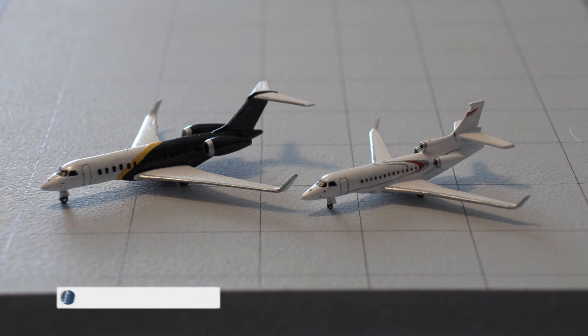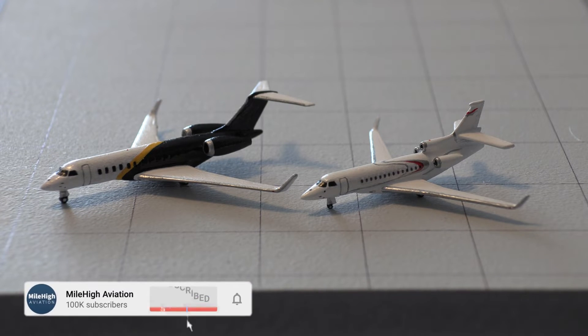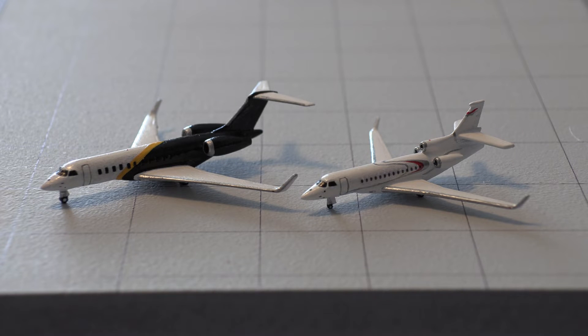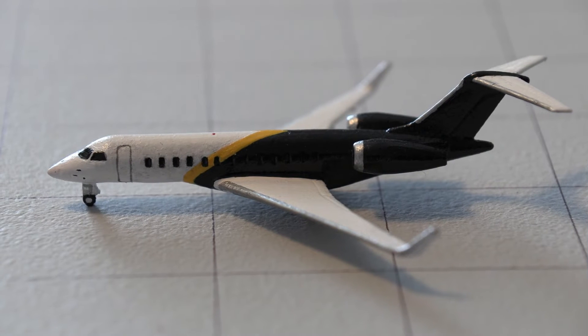Both of these came from a website called Shapeways, where they make plastic — pretty much anything you want. A certain designer made these two aircraft, and then I had someone paint them for me. I do think they turned out really good and I will be using them, even though they are plastic.